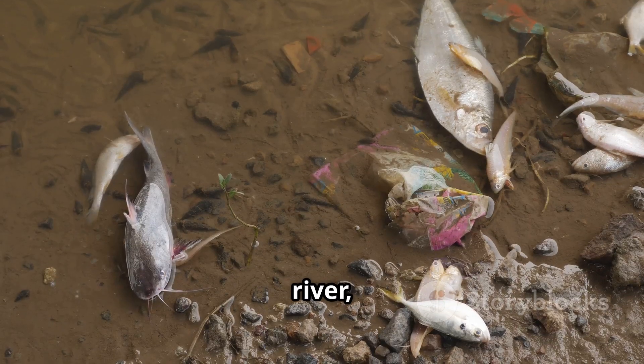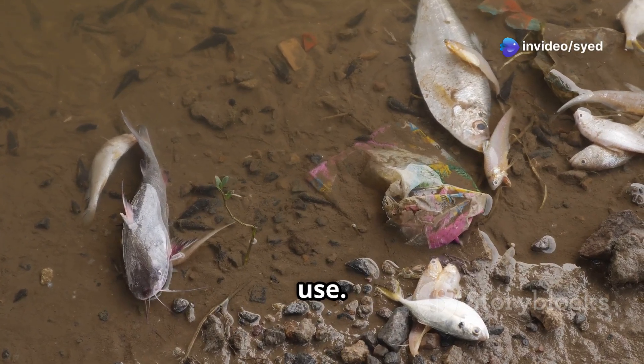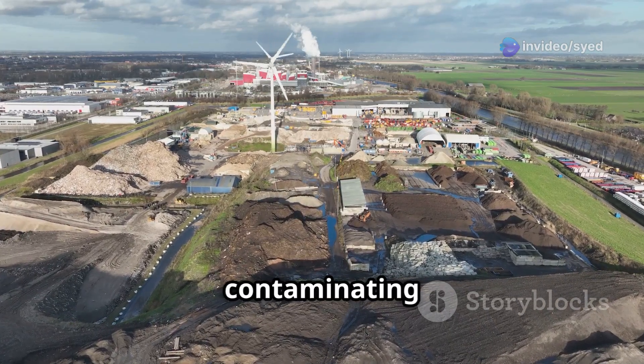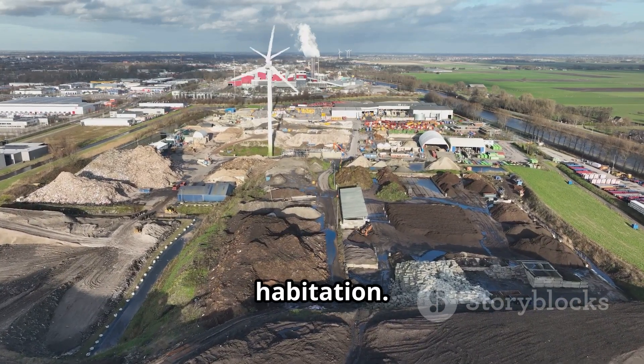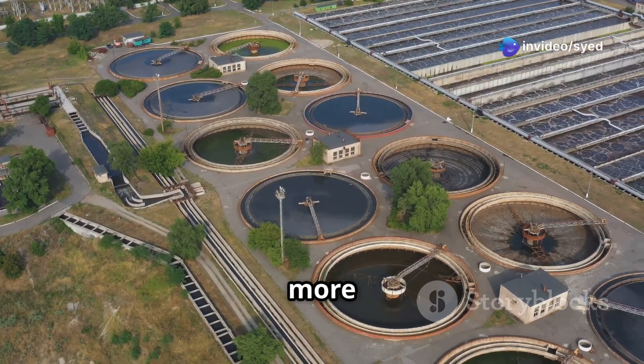Dump it in a river, you kill everything downstream — aquatic life suffers and the water becomes unsafe for any use. Bury it, you poison the land. The toxins seep into the soil, contaminating it for years, making it unfit for agriculture or habitation. So what do you do? How do you manage this hazardous waste without causing more harm?